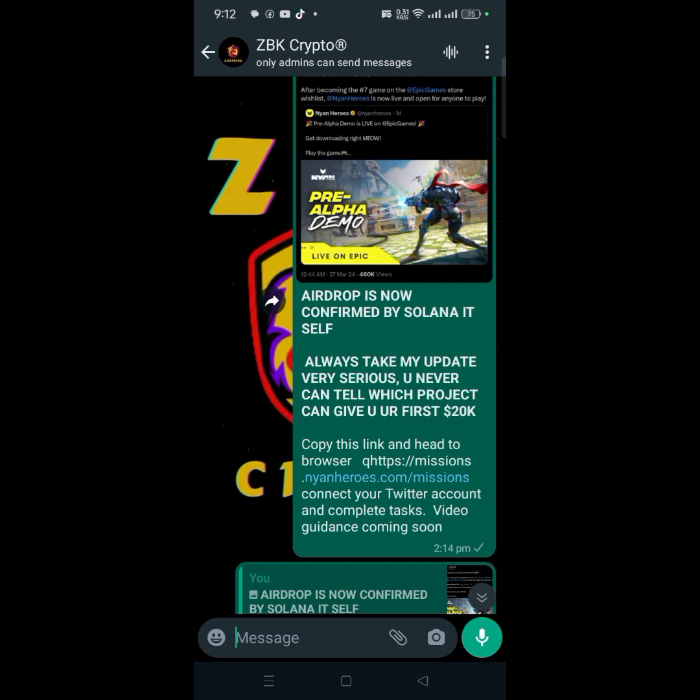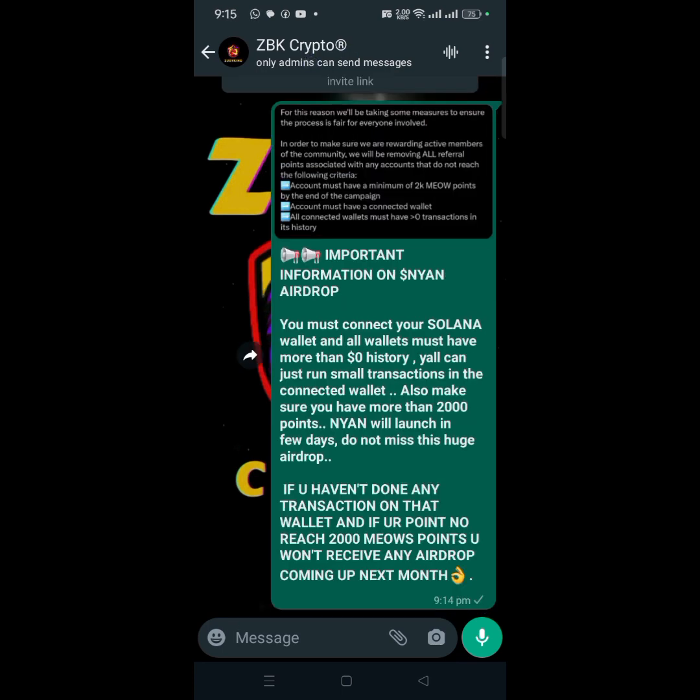Today's video is about this airdrop — the Yarn Euros airdrop. I'm going to do a video review about it. All you need to do is watch this video attentively. Don't forget to drop a like and subscribe to the channel for more updates if you like this kind of content.